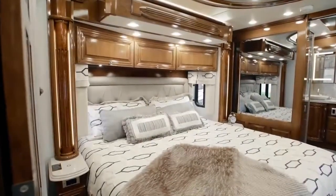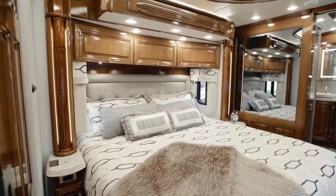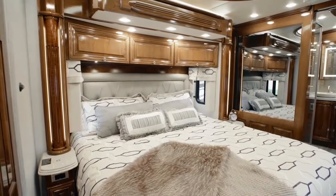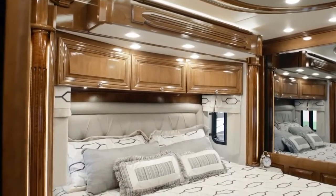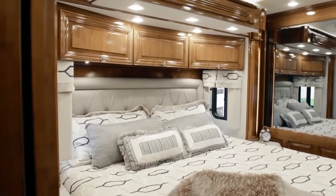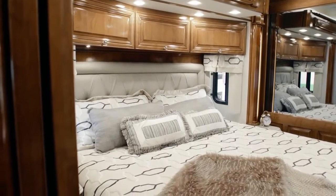In Essex's master suite, discover a king-size bed that's topped with a Sleep Number adjustable mattress and an ultra-soft throw blanket. Flanking the bed are two nightstands, each equipped with a wireless charging mat to ensure your devices are ready to use.